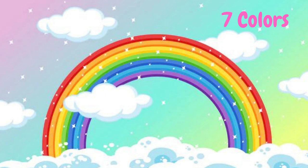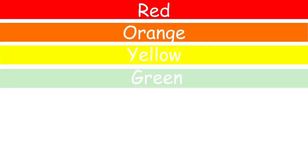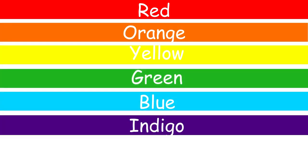There are seven colors in rainbow. Repeat with me: red, orange, yellow, green, blue, indigo, violet.